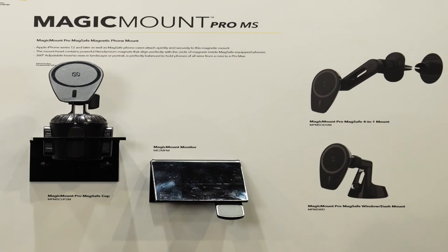Magic Mount Pro MS. Magnetic phone mounts feature a circle of built-in neodymium magnets that align perfectly with the Apple MagSafe system of magnets found in iPhone 12 or later models. Available in three mounting options: window dash, four-in-one, and a cup holder.